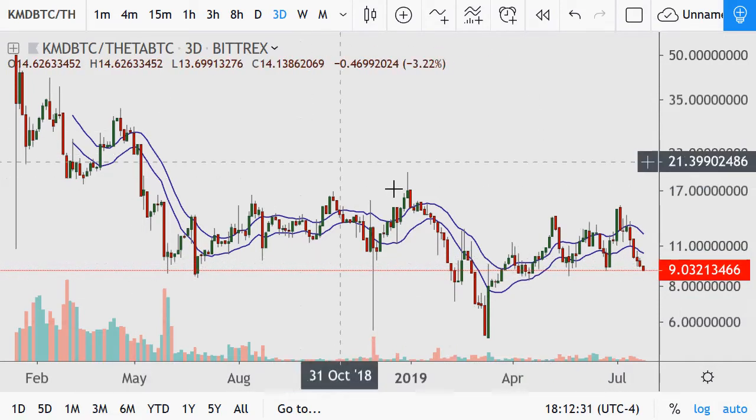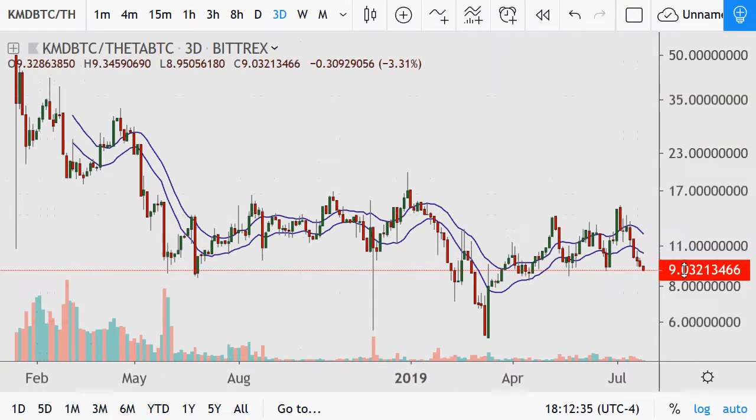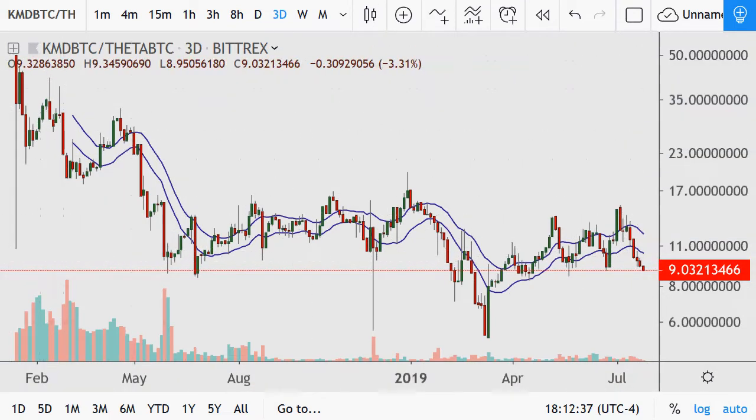Like a lot of these charts we've been seeing, a lot of them are going down — not only on the long term but have been breaking down recently as well.